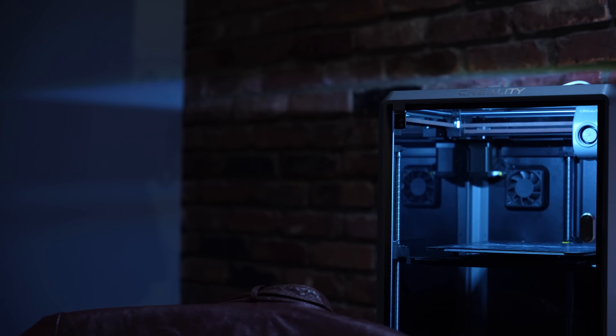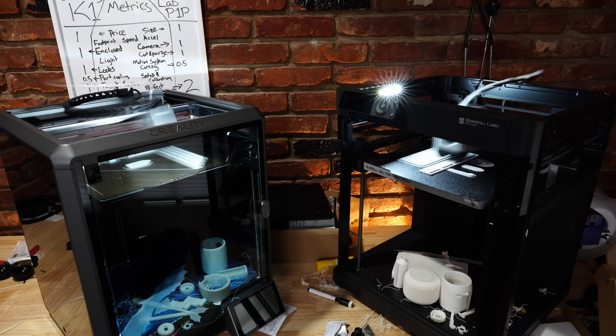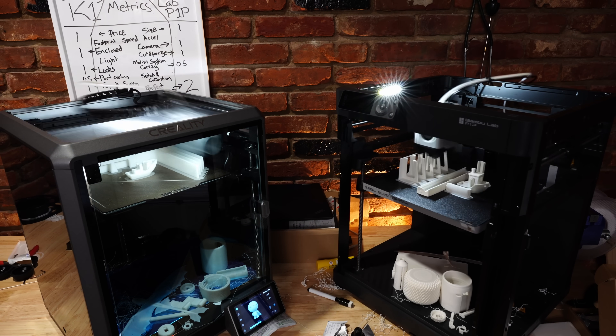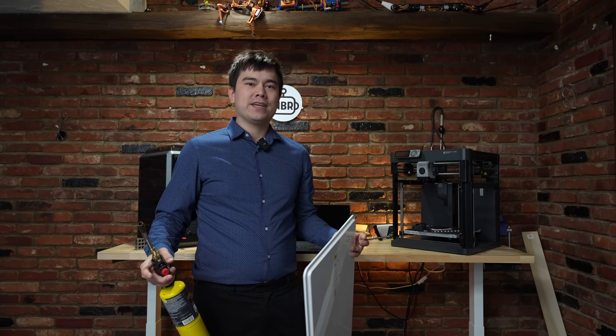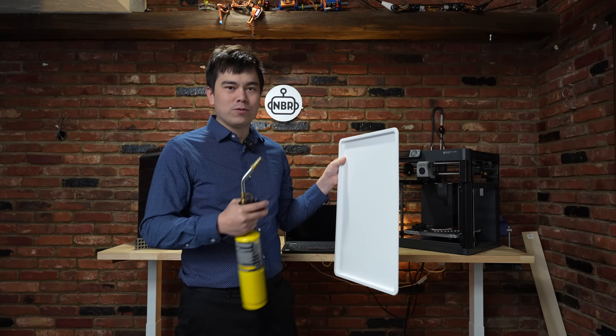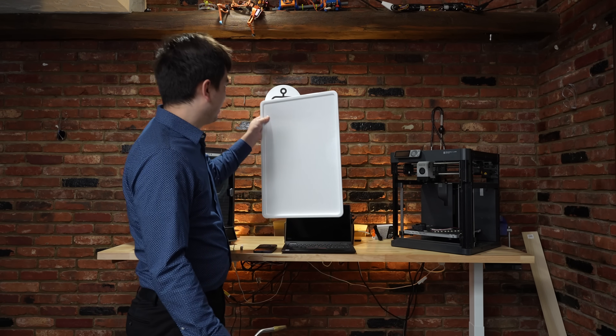Follow me. Today we're going to be looking at the Creality K1 and the Bambu Lab P1P. I'm going to be comparing these printers head to head to see which one is best. The best way to do any comparison like this is to use a scoreboard. We've got our scoreboard here — let me just put a little hole in this and we'll hang it up on the wall.